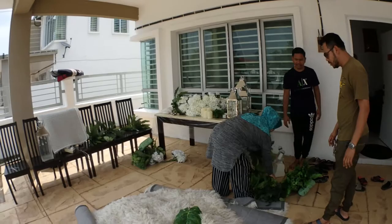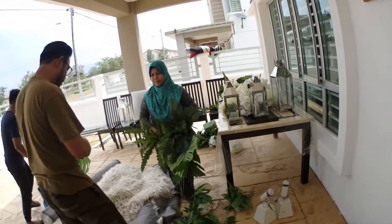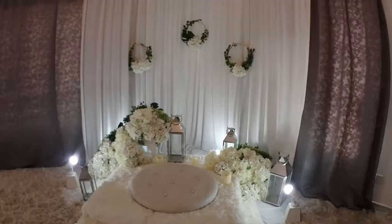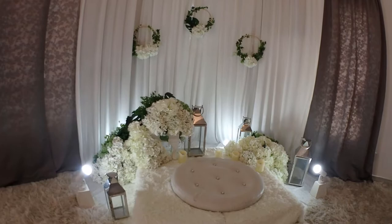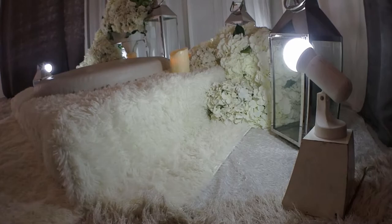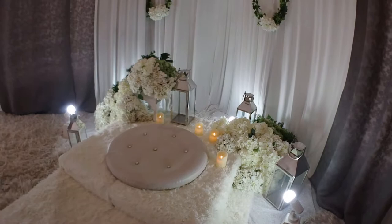These are the materials used for constructing the pelamin. Inside the house you can see that the pelamin is under construction. The pelamin is actually the place where we're going to set up the decoration, where the ceremony for the engagement is going to happen.